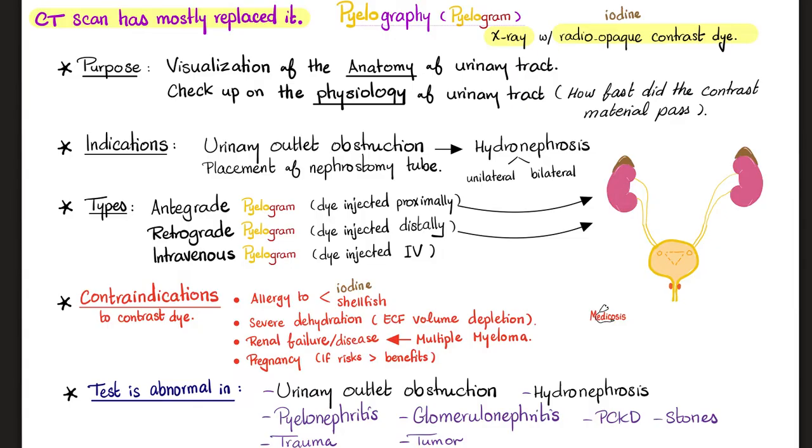What's the technique? This is an X-ray with radiopaque contrast dye containing iodine. You inject the patient with the dye and then wait until the kidney excretes that dye into the urine. This helps us visualize the urinary tract — the anatomy — and also check the physiology, because it takes time for the dye to get excreted. If that time is longer than normal, it could point toward pathology.